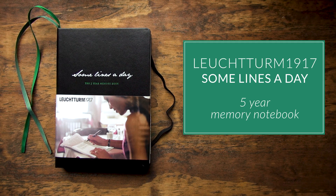Hey, Brian Goulet here of gouletpens.com, and today I want to share with you one of the most exciting notebook formats that I've discovered in a long time for keeping a daily journal. It's called the Leuchtturm Some Lines a Day.